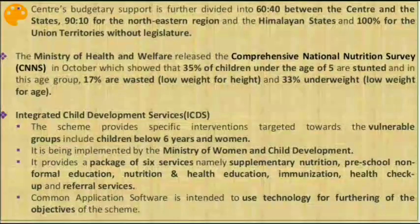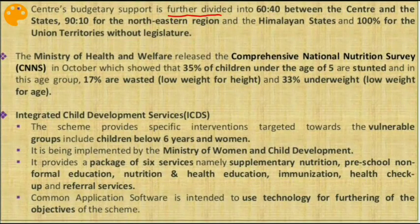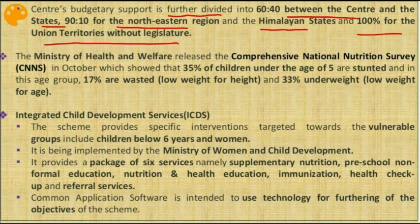The Centre's budgetary support is further divided as: 60:40 between Centre and states, 90:10 for the northeastern region and Himalayan states, and 100% for union territories without a legislature. This makes it a Centrally Sponsored Scheme — where funding is shared between Centre and state it is centrally sponsored, and where funding is 100% from the Centre it is a Central Sector Scheme. Since there are 90:10 and 60:40 ratios here, it is a Centrally Sponsored Scheme.